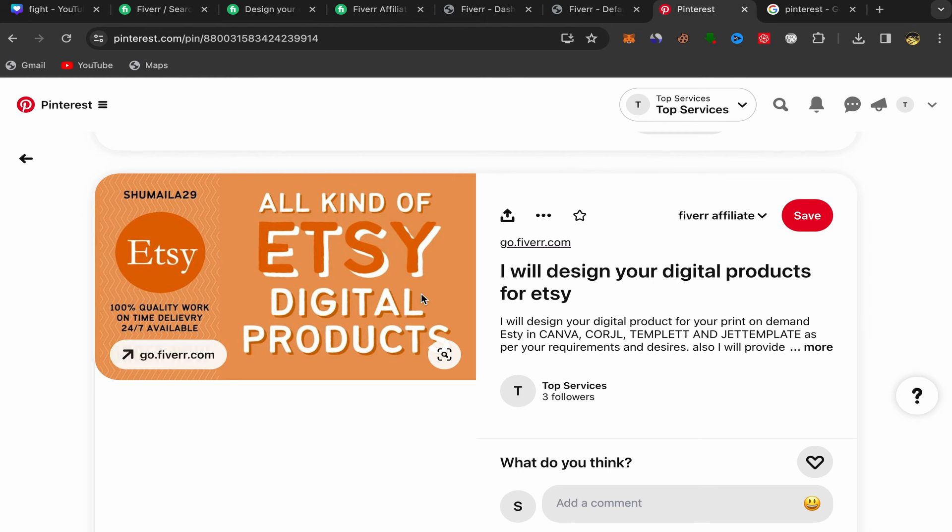That's how you can promote affiliate links on Pinterest. You need to stay consistent — promote different services, not just one, and post every single day if you want to earn commission. If you stay consistent, you can start getting commission in just the next few days. Check my other videos where I share how to promote affiliate links on Facebook, Twitter, Instagram, Quora, and more — all for free using free traffic. Thank you for watching; subscribe and like the video.